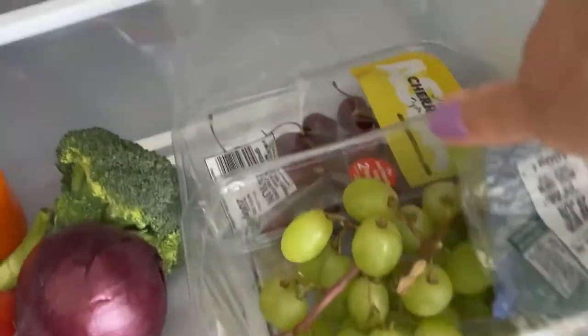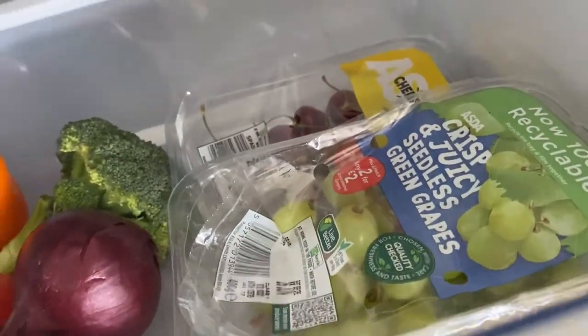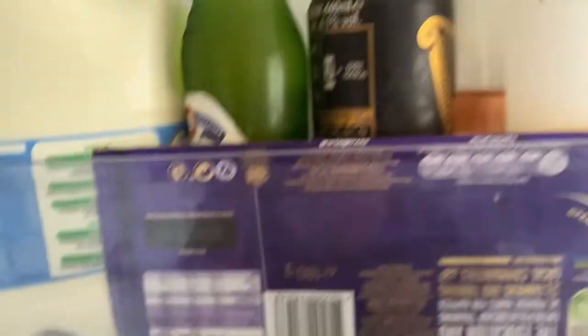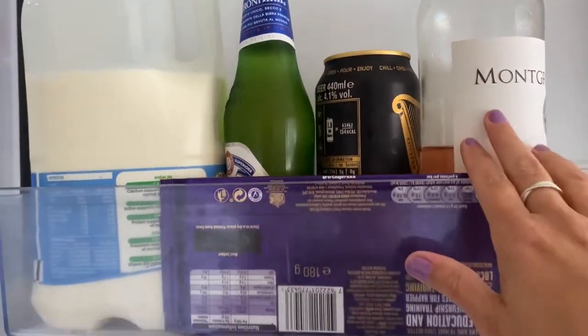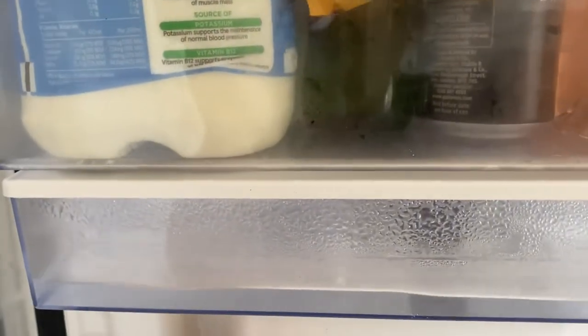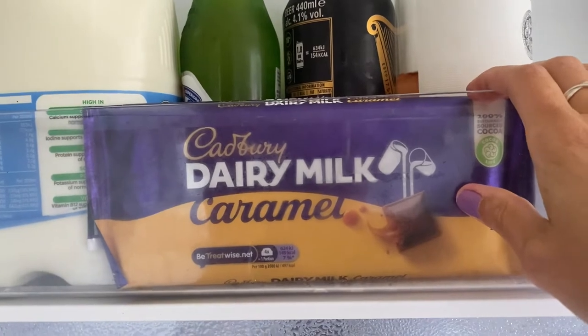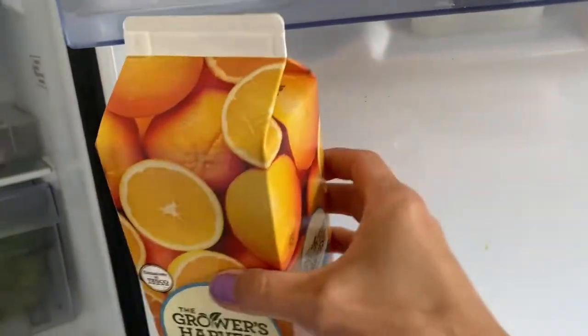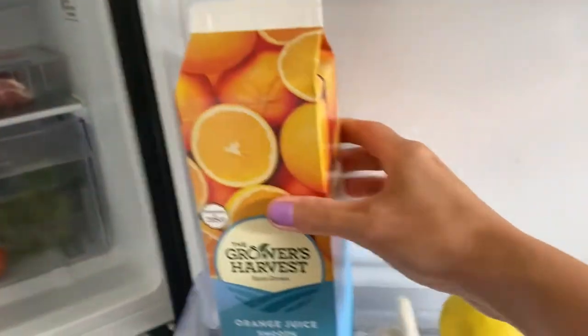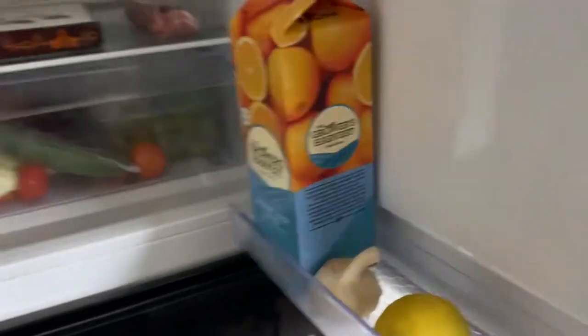There are some carrots — one I'll probably give to the hamster but they'll be fine once peeled. Fruit-wise we've just got some grapes and cherries left, so I will need more fruit. And there's some milk, some beers and wine, a caramel for maybe a film night at the weekend, a little bit of orange juice, and some garlic and lemon to use up.